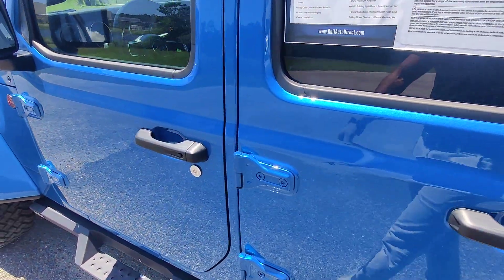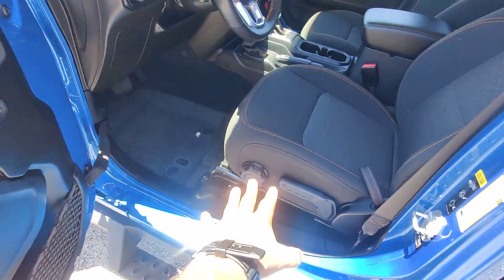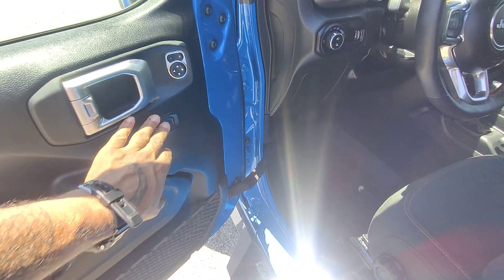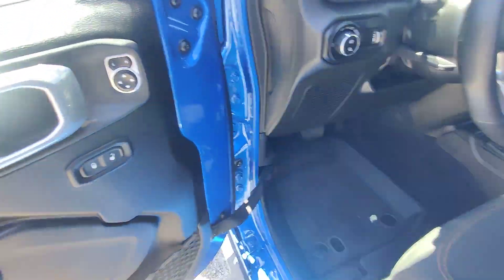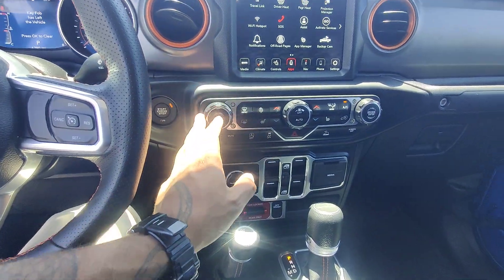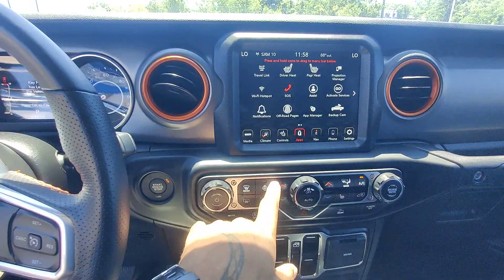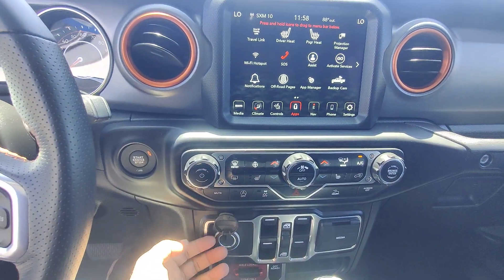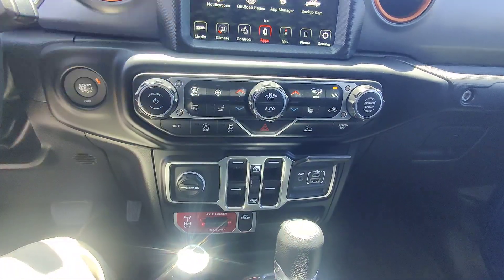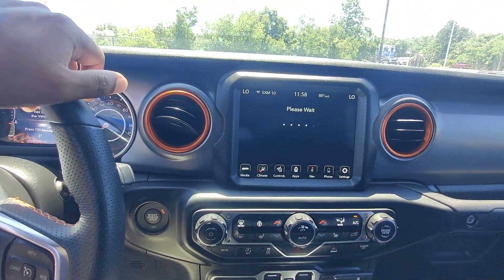Let's hop into the front seat and confirm those miles. We do have keyless entry here — having the key on us will allow us access. We don't have power seats, but we do have power windows. Something that isn't as common as you'd think on a Jeep. Radio is definitely working. We've got heated seats for both driver and passenger, a heated steering wheel, a 12-volt 180-watt outlet, and an auxiliary port for USB or USB-C, with off-road pages we can go through as well.